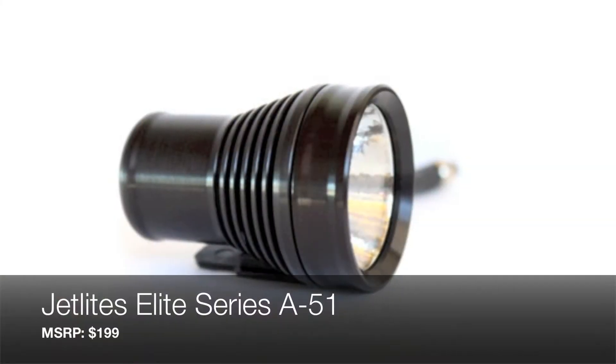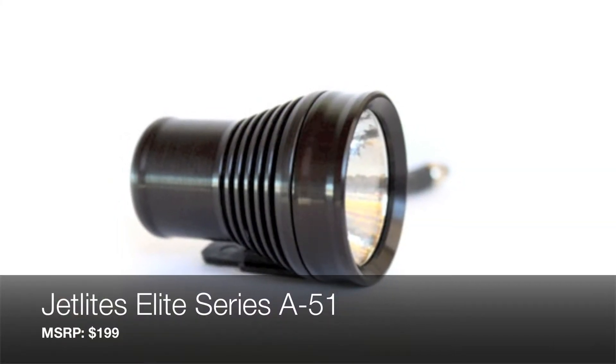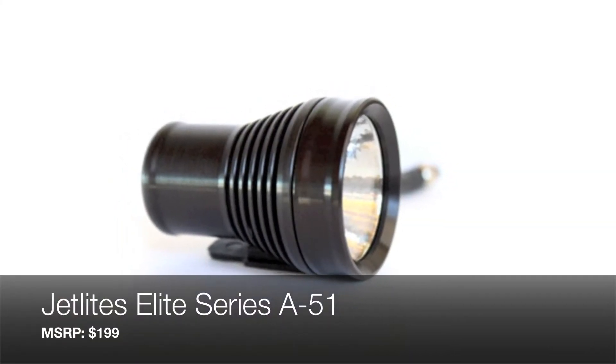I'm going to talk about the Jetlites A51 LED light. This is a revolution — you guys are looking at a revolution right here.